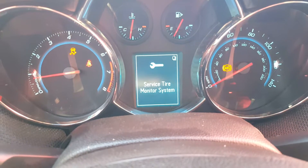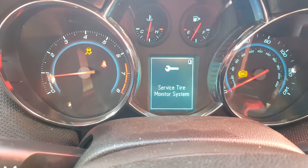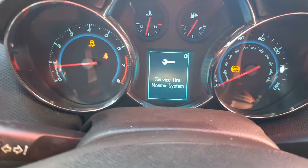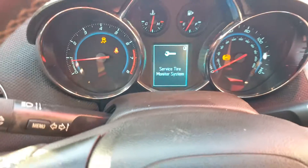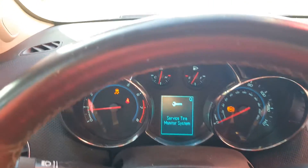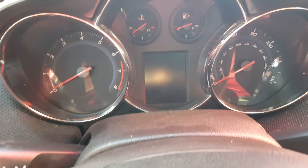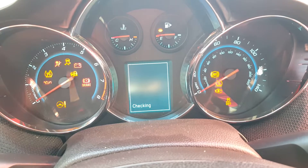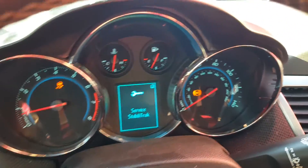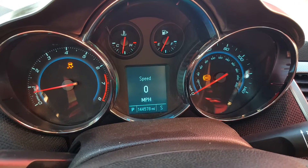There are a couple of warning lights here — the ABS and your tire pressure, even though this has got plenty of air in all the tires. And then your traction control. It says service tire air monitoring system. Service Stabilitrack as well. This has 144,578 miles on the odometer.